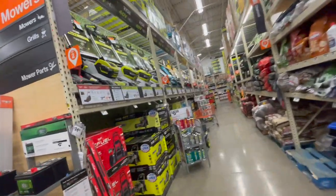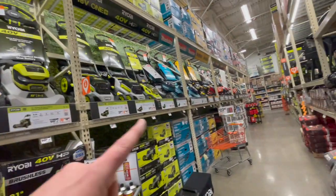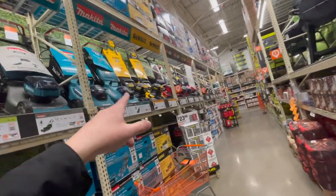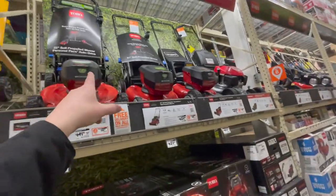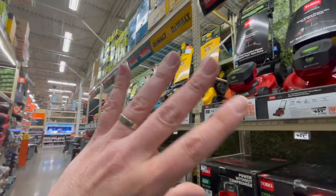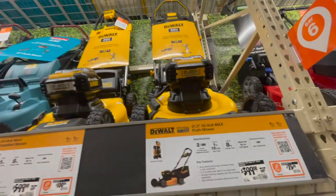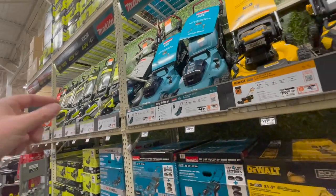Let's check out their lawnmowers. This is why I choose Home Depot over Lowe's when it comes to lawn care — they have Milwaukee, Ryobi, Makita, DeWalt, Toro, electric stuff, and even gas stuff. This lineup of lawnmowers is fantastic. The DeWalt is $399, was $459. That's amazing — look at those lawnmowers. I am excited about the new Ryobi stuff coming out.